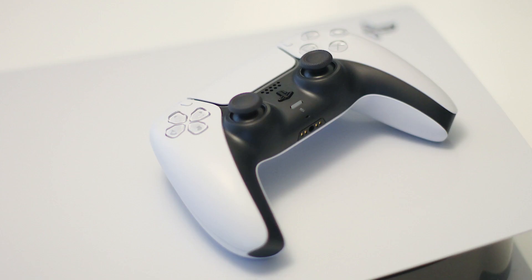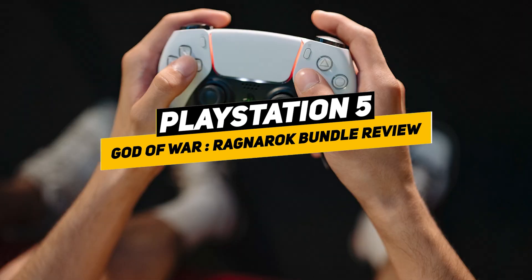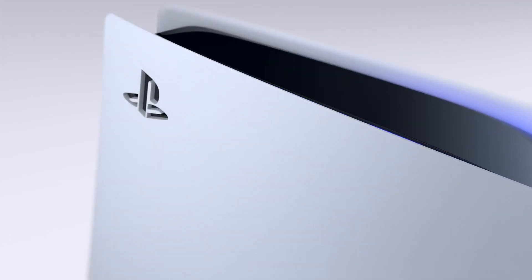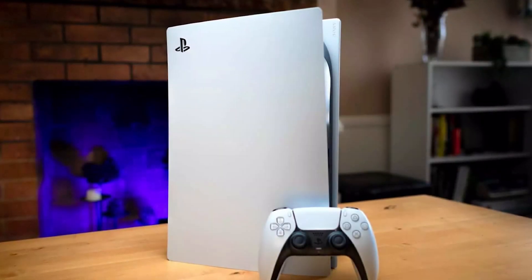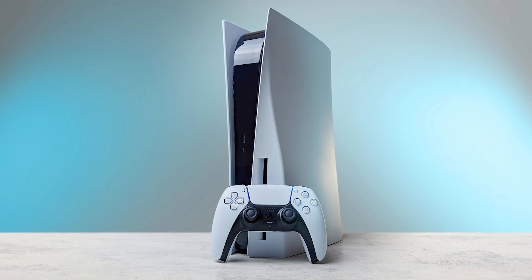Hey guys, welcome to my review of the PlayStation 5 console God of War Ragnarok bundle. If you're in the market for a new console and are a fan of the God of War series, this bundle is definitely worth considering. It includes the top-of-the-line PS5 console and the latest game in the series, God of War Ragnarok. In this review, I'll be giving my thoughts on both the console and the game, explaining why I think this bundle is a great value for gamers.